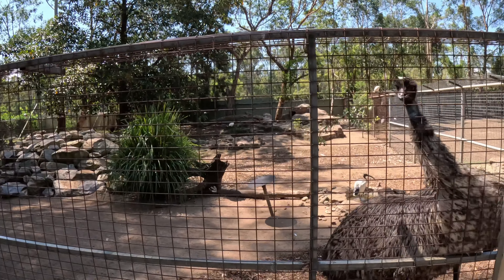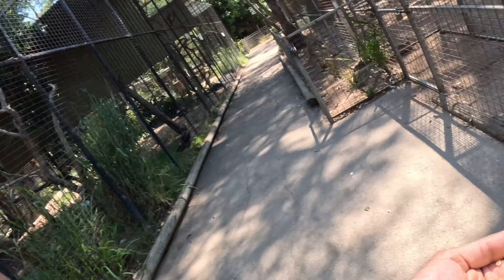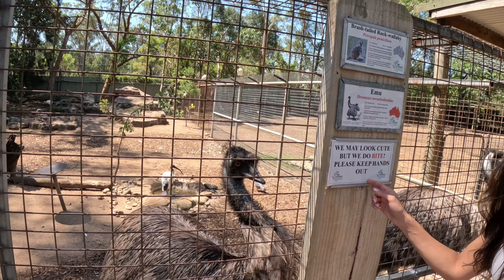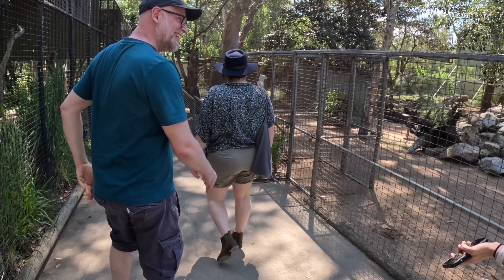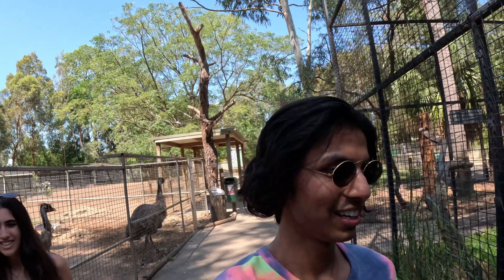We just got done feeding kangaroos and now we're hanging out with these beautiful emus. I still have a little bit of corn left — shall we feed them? Maybe not, because there's a big sign saying 'We may look cute but we do bite — please keep hands out.' This one looks like it bites. Let's save it for the koalas. They literally look like dinosaurs — they look like they belong in Jurassic Park. They're like dogs — very mean dogs.